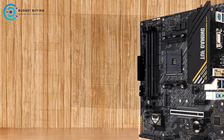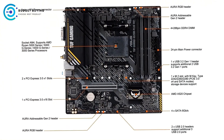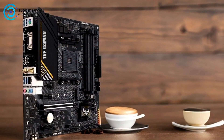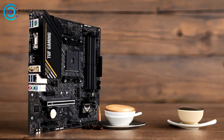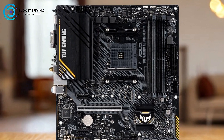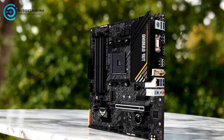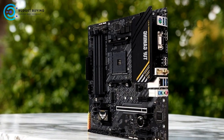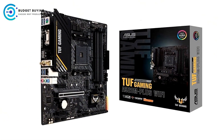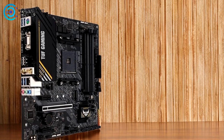The ASUS TUF B550M Plus AM4 motherboard is compatible with a variety of AMD processors, including the Ryzen 5000 series, 4000G series, and 3000 series desktop processors. This flexibility makes it an excellent choice for users looking to upgrade their systems over time. For cooling, it features a large VRM heatsink, a PCH heatsink, and Fan Expert 2 technology, which work together to ensure efficient heat dissipation even during intense gaming sessions.